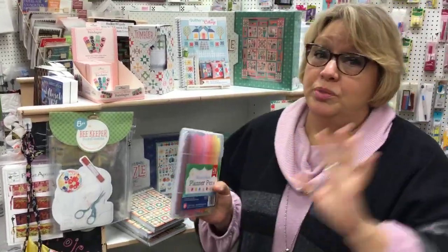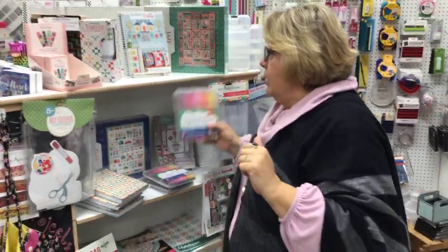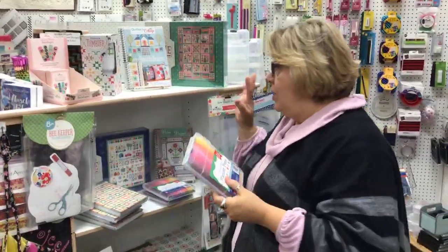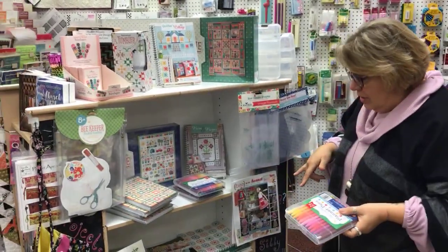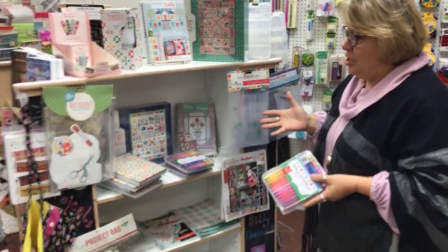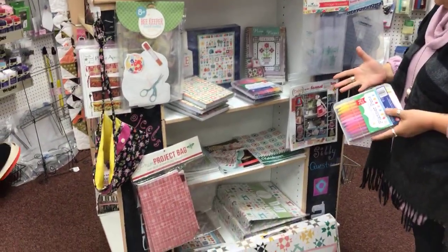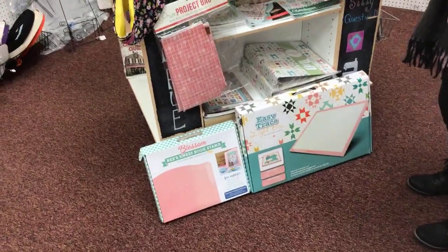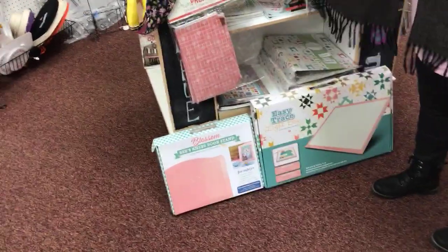We have an entire three cubbies almost full of nothing but notions. Here are little planter pens. We have a lot of the Lori Holt stuff — her stuff's just fun, it's cutesy, it's really a big thing right now. So we have a nice selection of Lori Holt notions, project bags, and we've even got puzzles.